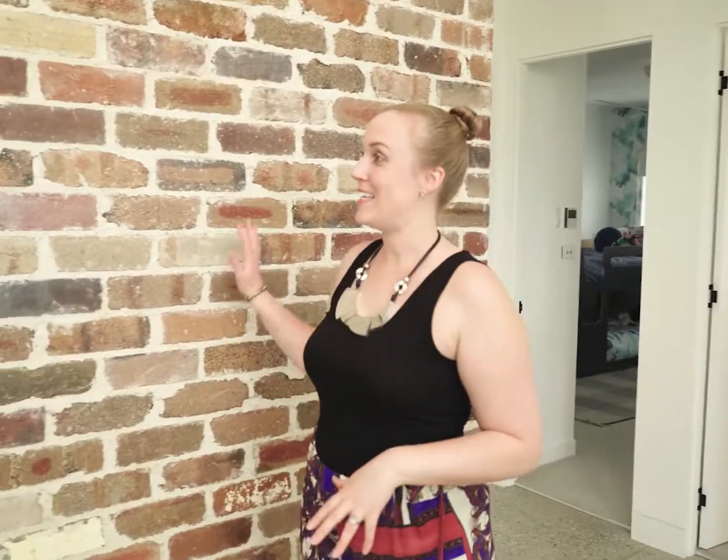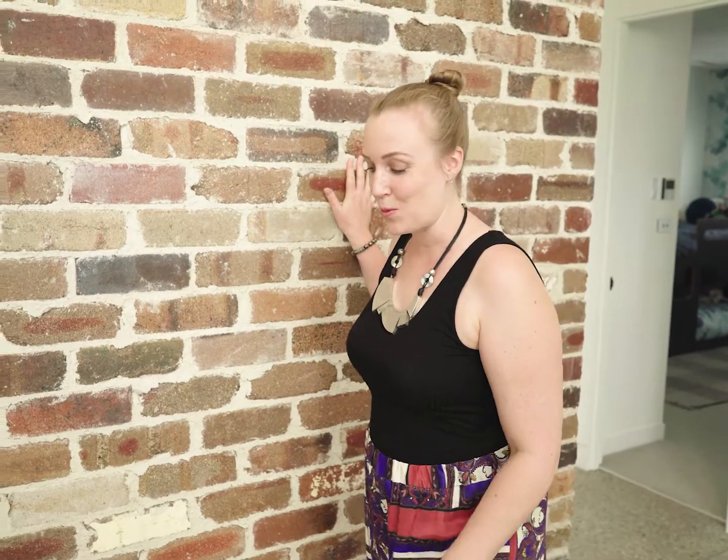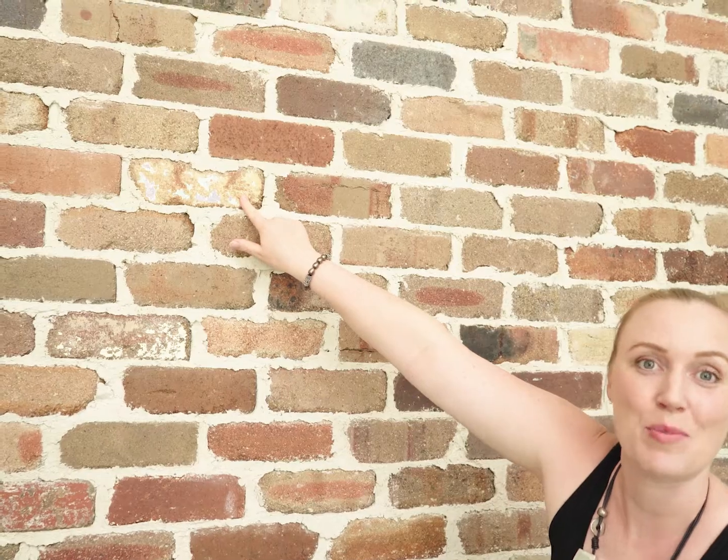The first thing you see when you open the front door is this show-stopping recycled brick wall. The great thing about this wall is that you can see remnants of the old sign writing on the bricks.